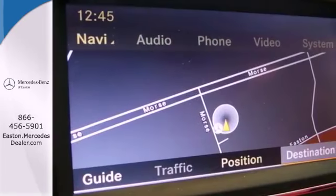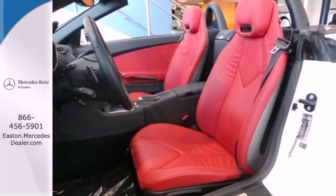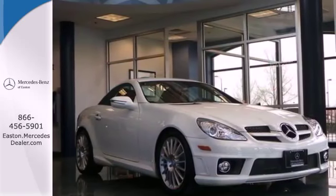With its brilliant performance and class-leading luxury, the SLK class is just one more reason Mercedes has always been the hallmark of automotive excellence. See this one for yourself today.